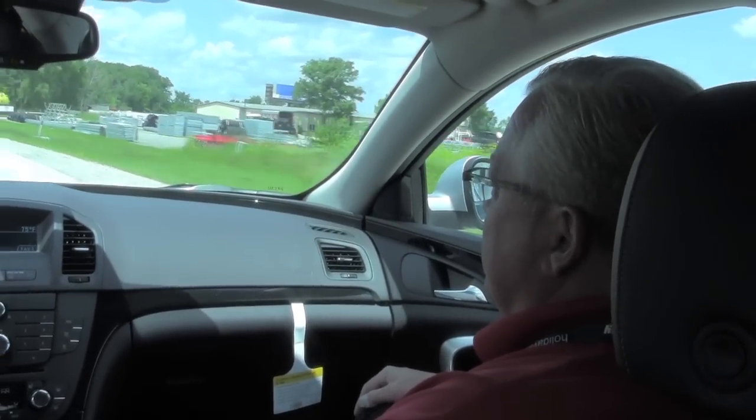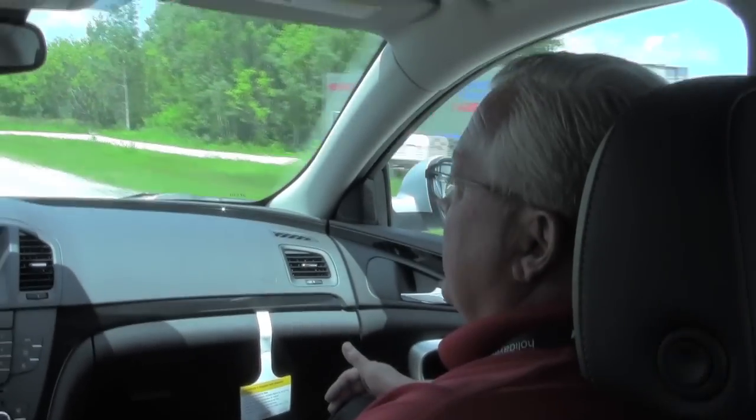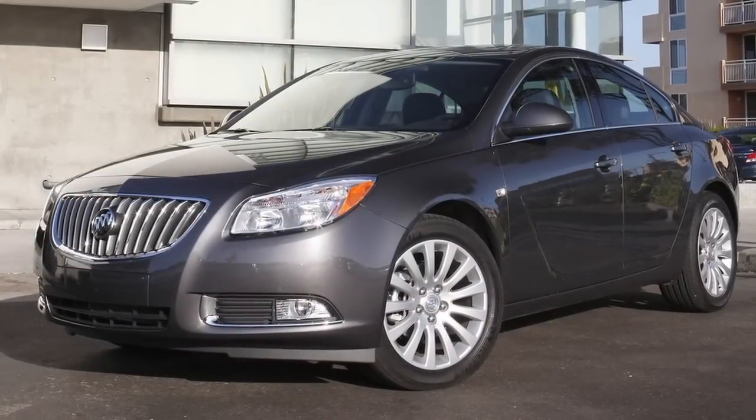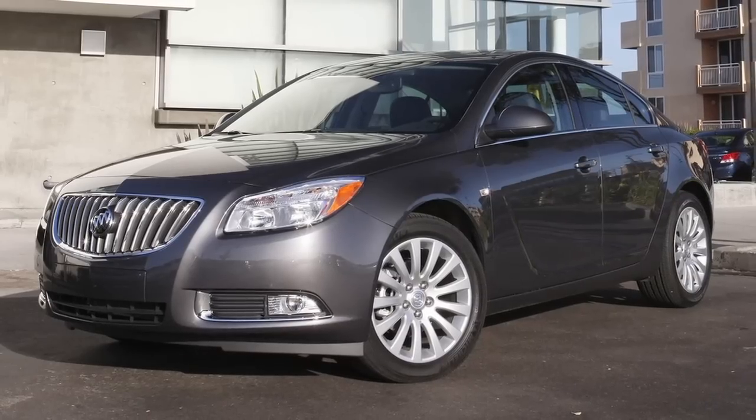This car really ranks up there in the luxury world for Buick. Being a smaller, mid-sized vehicle, it offers sportiness, ride quality, and luxury, all wrapped into one. Sporty and luxury definitely come to mind when I think about this car.